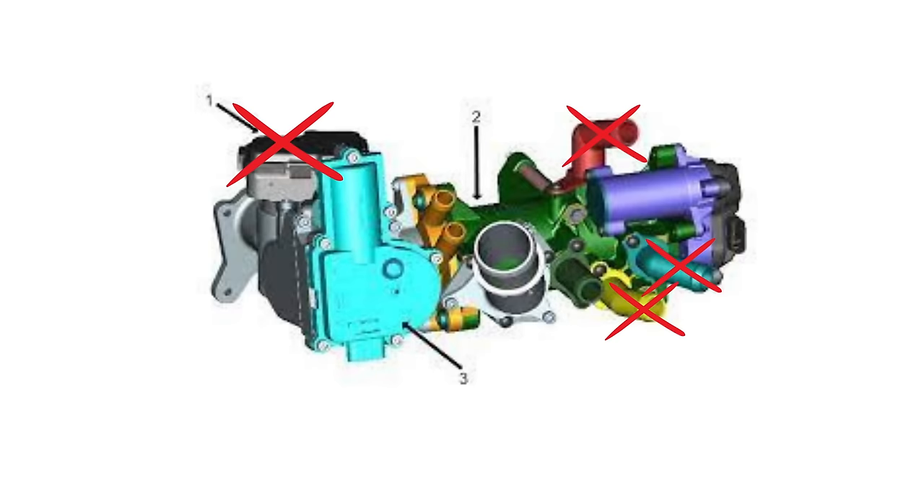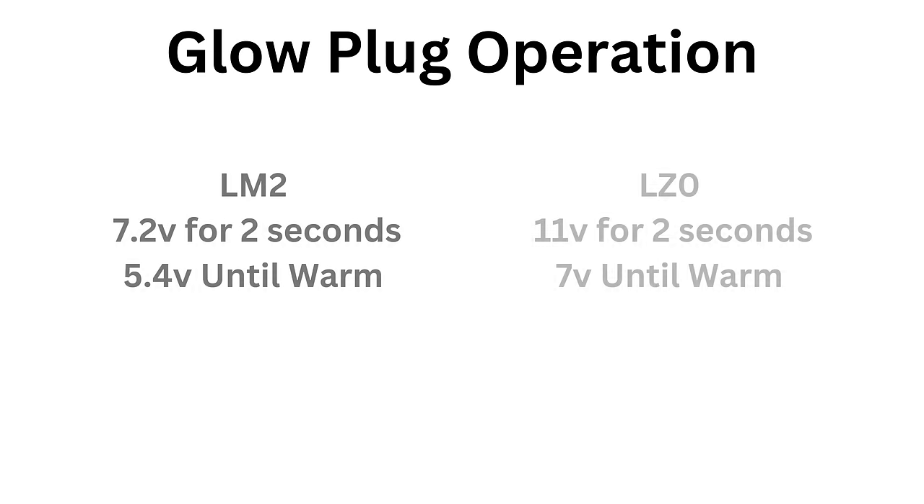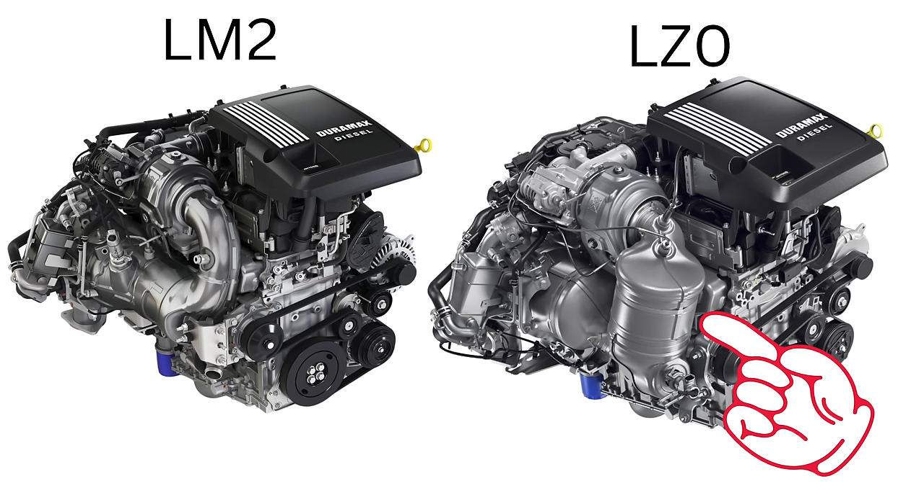This may be due to the change in glow plugs, where the system went from 7.2 volts for two seconds then 5.4 volts until temperature was reached, to 11 volts for two seconds then 7 volts until temperature is reached. Quicker warm-up is critical for emissions, which is why the DOC was moved closer to the turbocharger — giving it faster light-off to reduce cold start emissions.